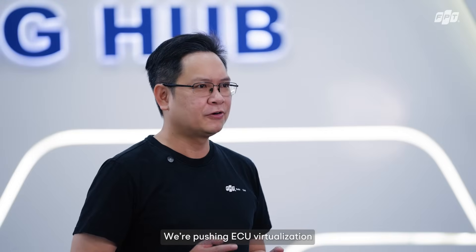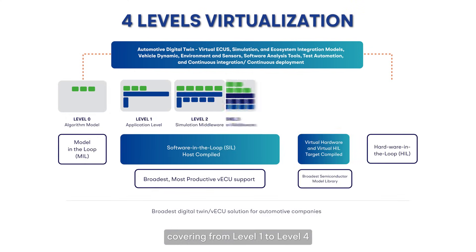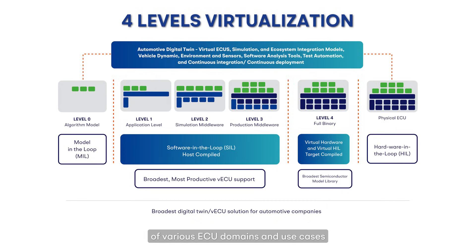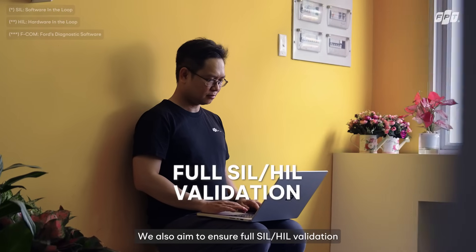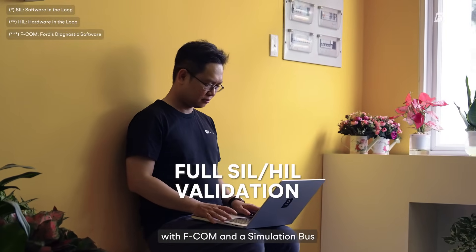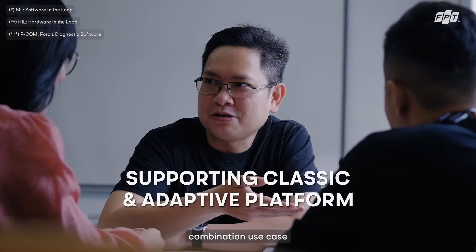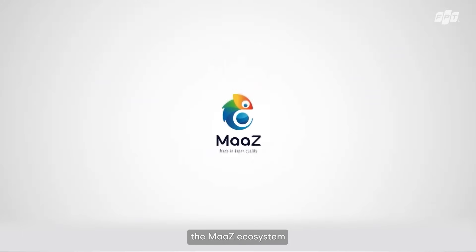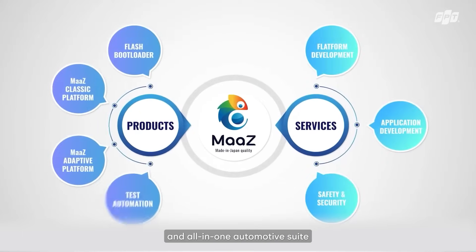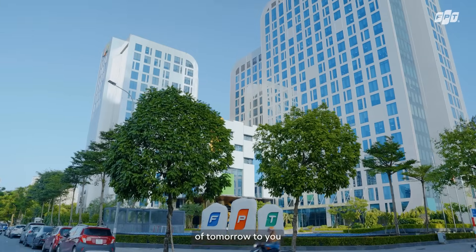We are boosting ECU virtualization to the next level, covering from level 1 to level 4 and tailored to fit the unique needs of various ECU domains and use cases. We are also aimed at ensuring full CI field facilitation with AUTOSAR and a simulation bus, supporting classic and adaptive platform combination use cases. Our virtual ECU will be part of a master ecosystem and all-in-one automotive suite that brings the cars of tomorrow to you today.